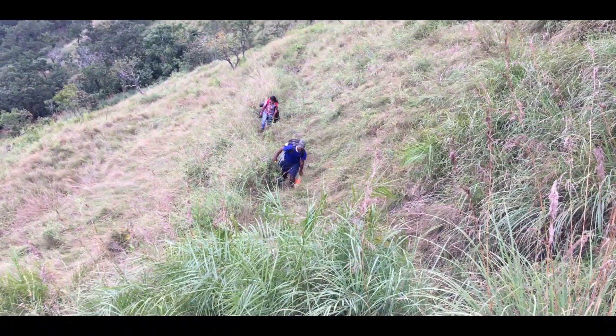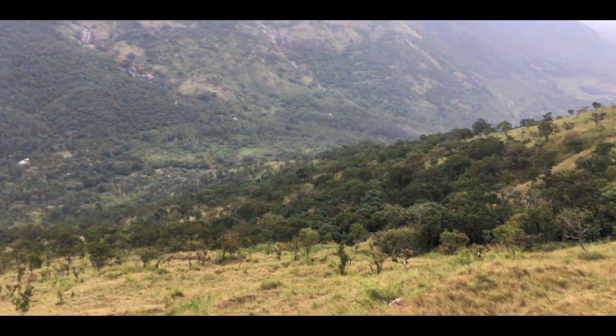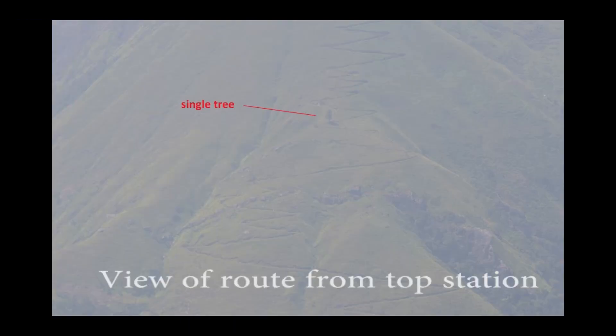After 2 to 2.5 hours, you will enter from the dense forest into plain grasslands, and the zigzag trail starts. This is the most beautiful and best part of the trek for me. The zigzag trail is clearly visible from the Top Station trail.